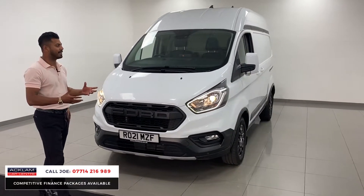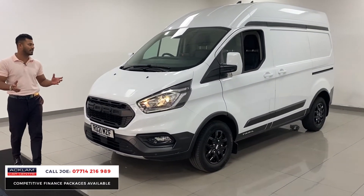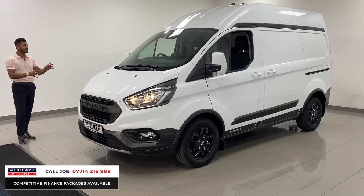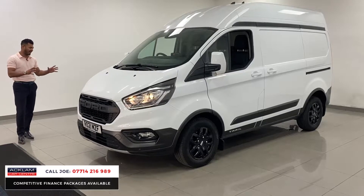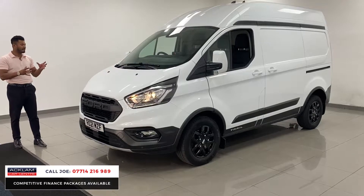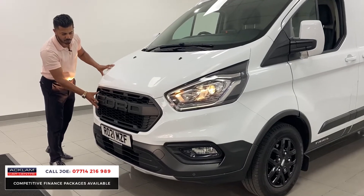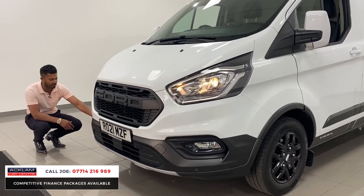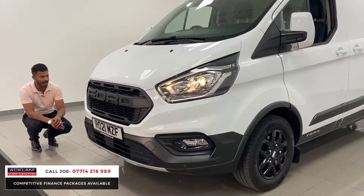The Ford Transit sells very well — everyone wants one for all the right reasons because they just do a cracking job. But the Trail has enhanced an already iconic van just a bit better, with the extra cladding and the extra skirting and finishing. From the front you've got that Raptor-design big Ford grille, all in a matte finish, and the extra skirting on the front splitter.